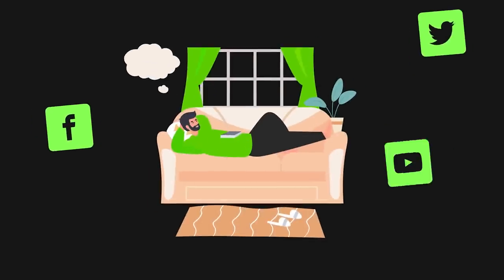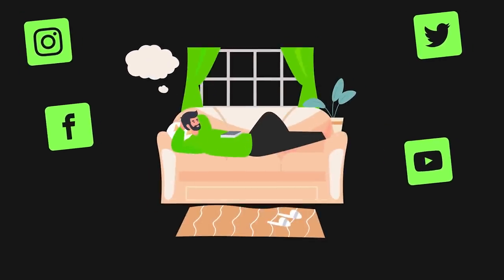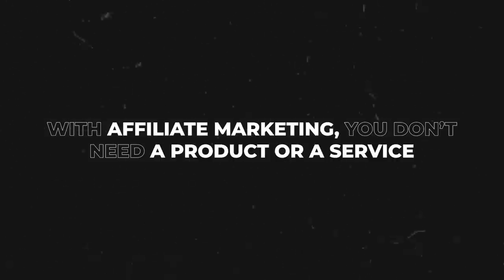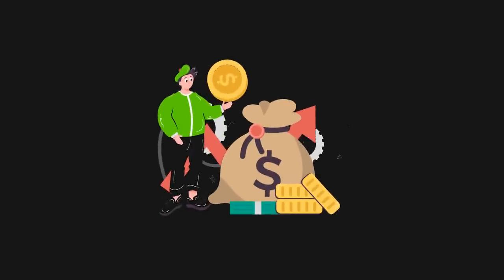But what if you don't actually own anything? You don't have any social media followers, you don't have your own website, you don't have your own product or service to sell. Then you want to use option number two, which is going to be affiliate marketing. The reason affiliate marketing is the easiest and fastest way to start generating profit online is because with affiliate marketing, you don't actually need your own product or service to sell. You don't need your own website. Everything is pretty much built for you. All you need to do is drive traffic, get eyeballs to the product and to the offer, and earn a commission when someone buys through your link.